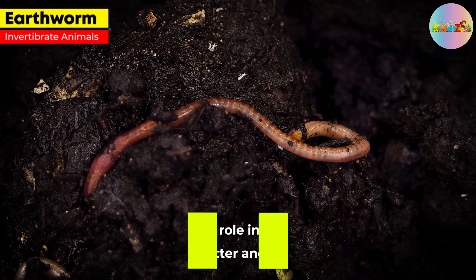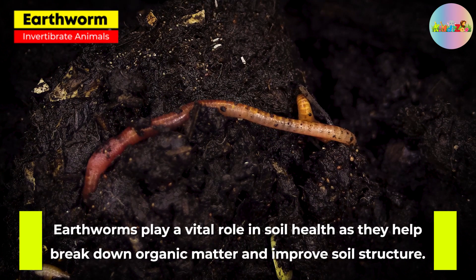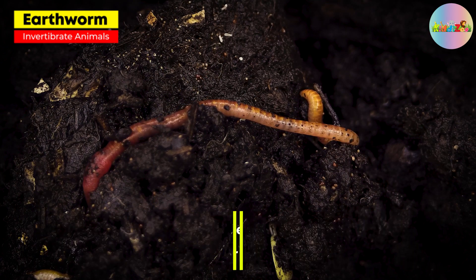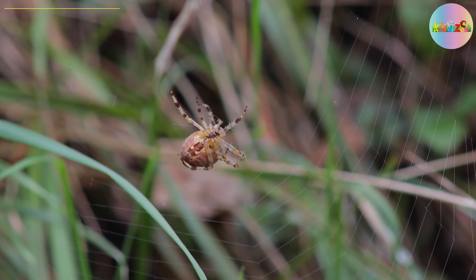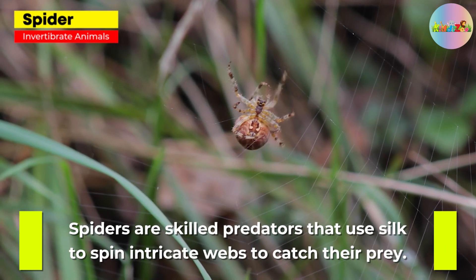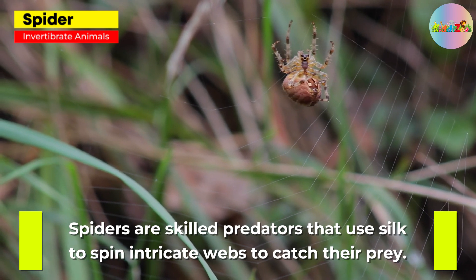Earthworm. Earthworms play a vital role in soil health as they help break down organic matter and improve soil structure. Spider. Spiders are skilled predators that use silk to spin intricate webs to catch their prey.